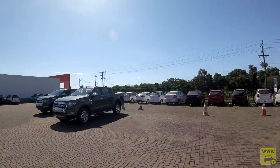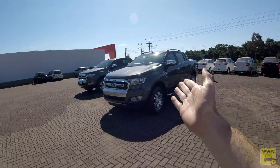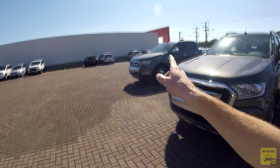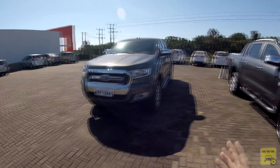Agora vamos fazer o teste de rodagem utilizando a versão XLT, que é a de test drive. Temos os dois carros aqui e vou mostrar as diferenças entre elas. A Limited foi apresentada tecnicamente no showroom. A XLT tem algumas diferenças importantes.